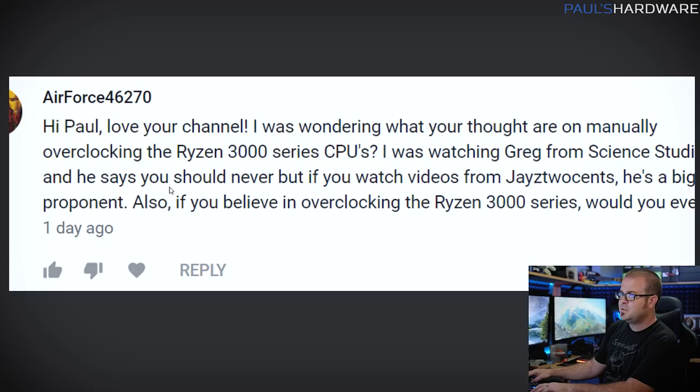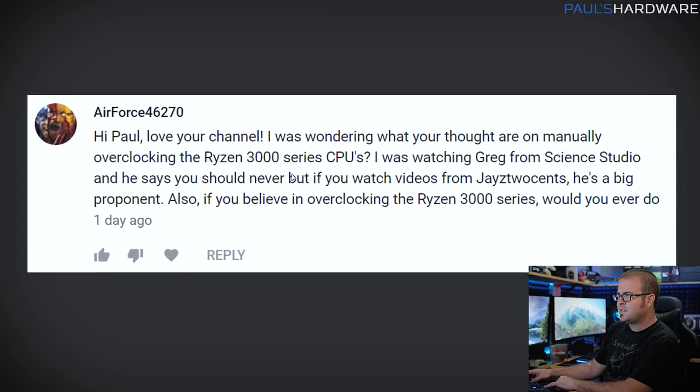That was a long first question, so I'll go through the rest more quickly. Next question is from AirForce46270, who asks about manually overclocking Ryzen 3000 series CPUs. Greg from Science Studio says you never should; Jay from Jay's Two Cents says you should. I haven't done a ton of overclocking with Ryzen 3000 myself, but if you're going for a maximum all-core overclock hitting a specific frequency on all cores and threads simultaneously, manual OC might get you a little bit more.